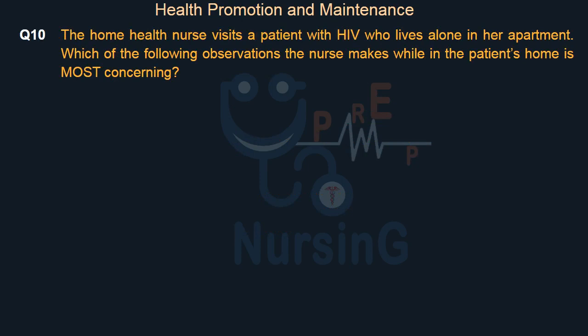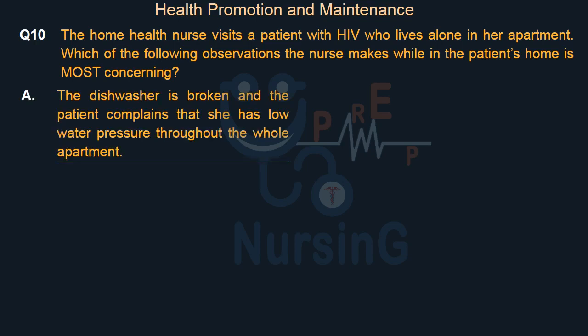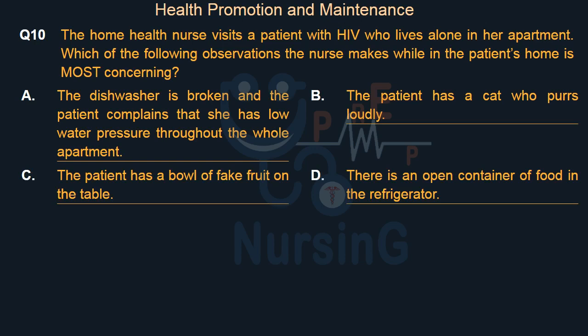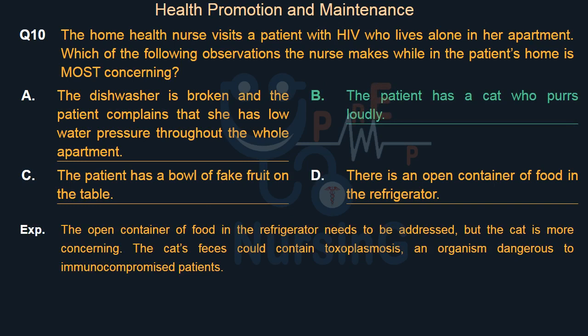The home health nurse visits a patient with HIV who lives alone in her apartment. Which of the following observations the nurse makes while in the patient's home is most concerning? Option A: The dishwasher is broken and the patient complains of low water pressure. Option B: The patient has a cat who purrs loudly. Option C: The patient has a bowl of fake fruit on the table. Option D: There is an open container of food in the refrigerator. The right answer is Option B. The open container of food in the refrigerator needs to be addressed, but the cat is more concerning — the cat's feces could contain toxoplasmosis, an organism dangerous to immunocompromised patients.